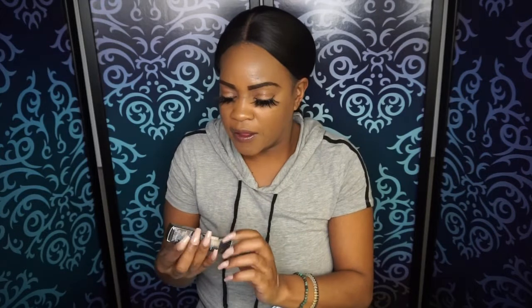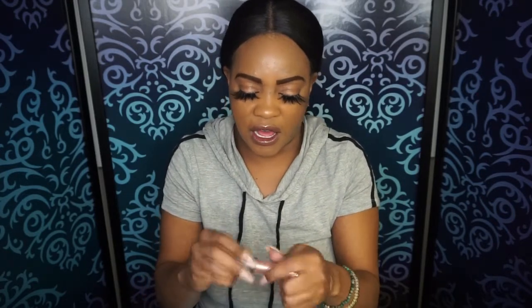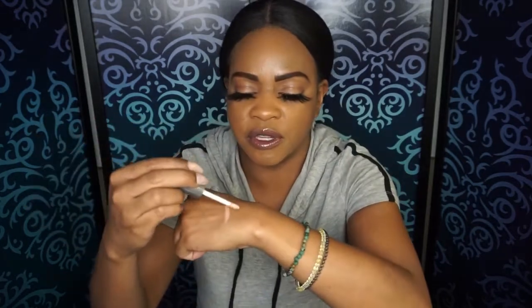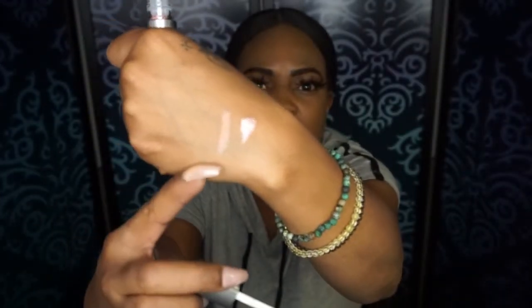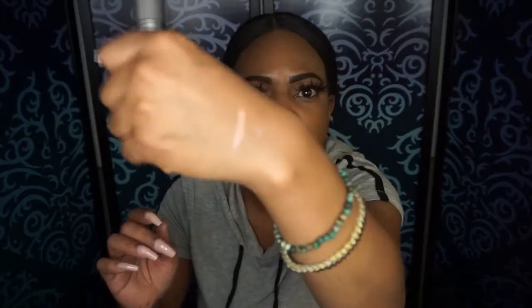Next up, this is by Cover Effects — it's a Shimmer Veil in Soleil. Let me open this up. This is a really pretty color. It's kind of like a highlight but more of a cream. I'm going to put this on my hand — look how beautiful that is! I was also filming a BoxyCharm video earlier today, and I'll have that link up above. But this is the shimmer on my hand right now — look at that highlight! It is gorgeous. I'm definitely going to want to try that out on my face.